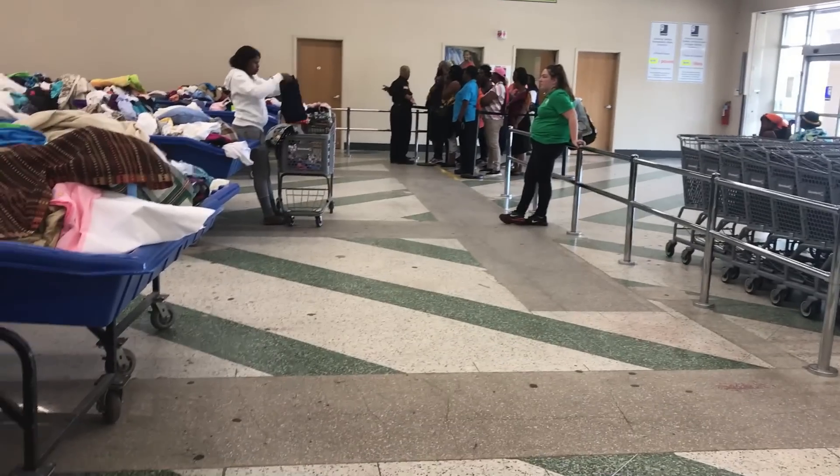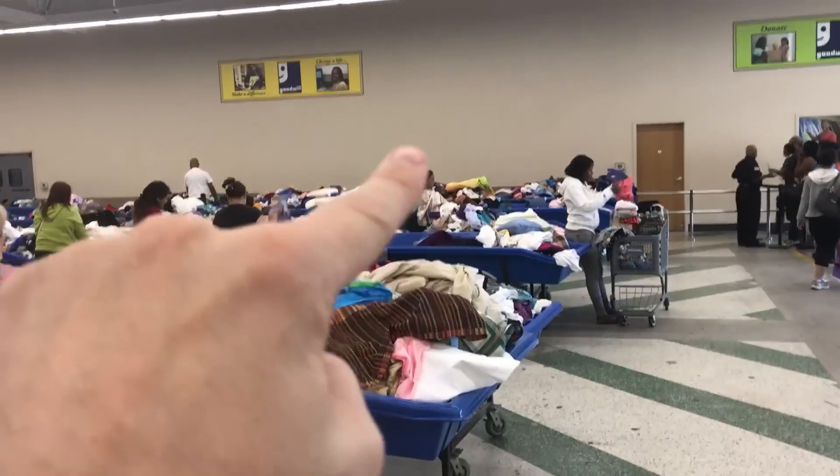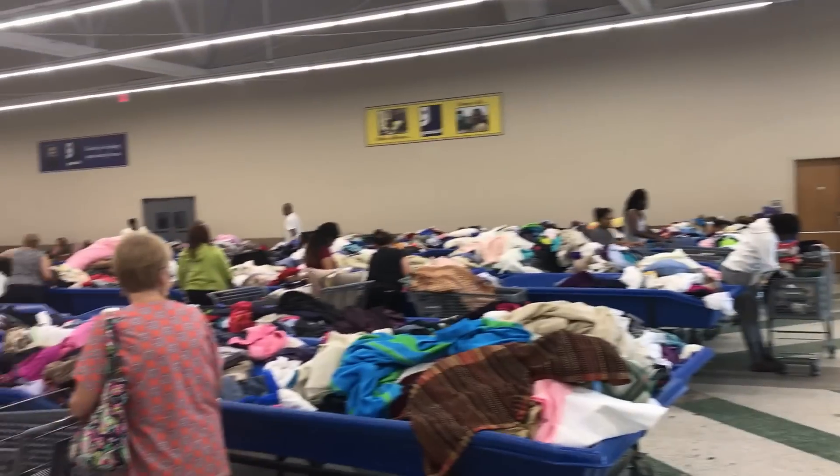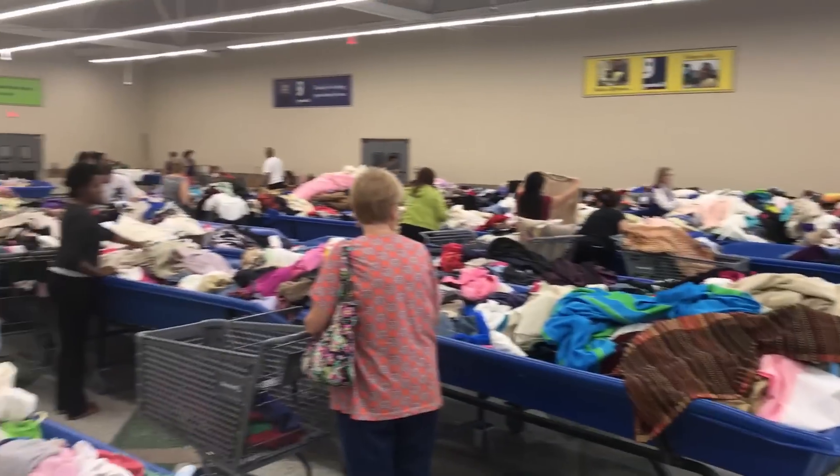We're gonna take Nicole out — I'm gonna beat you Nicole! They just rolled out new bins way over at the far wall — all new, no one's been shopping over there yet. I think we'll go check those out.